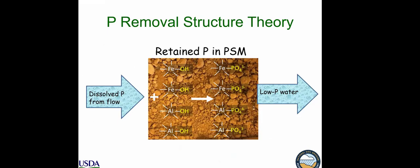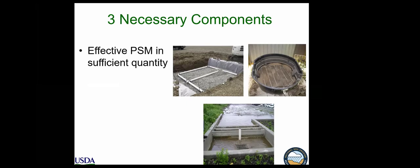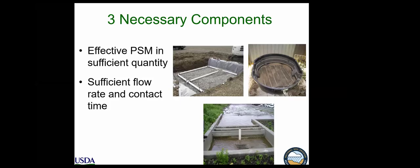In theory it's simple — it's a giant landscape filter like a Brita filter. You have a reactive media with a high affinity for phosphorus, you force the water through it, and low-phosphorus water comes out. The heart of it is the P-sorption materials. There are three necessary components: first, an effective PSM — phosphorus sorption material — in sufficient quantity; second, they must be designed to handle a sufficient flow rate; and third, the PSM must be retainable and replaceable when saturated. Keep those three principles in mind, and the structures can look quite diverse.